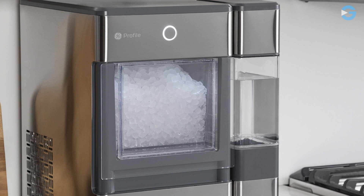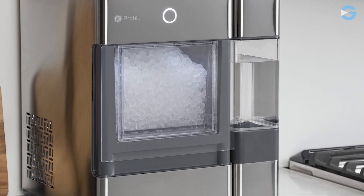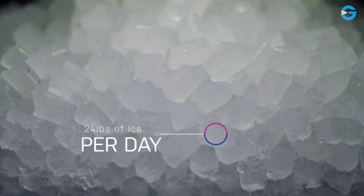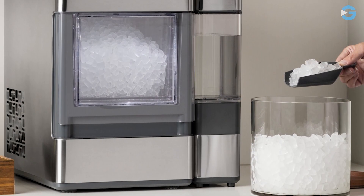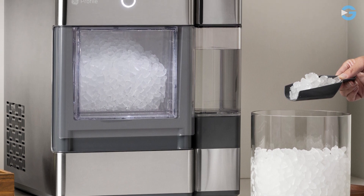Whether you are making cocktails, sodas, or any other beverage, you can expect the nugget ice to keep your drink cold and refreshing. This ice maker can produce 24 pounds of ice per day and up to 1 pound of fresh ice per hour. It also has a large capacity bin that can hold up to 3 pounds of nugget ice, so you won't have to worry about running out.